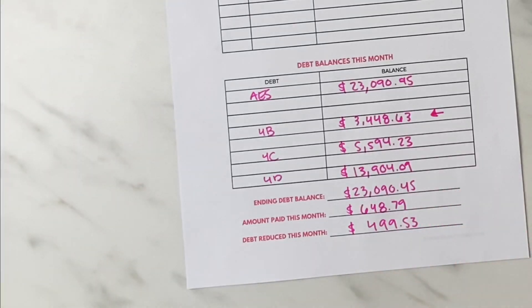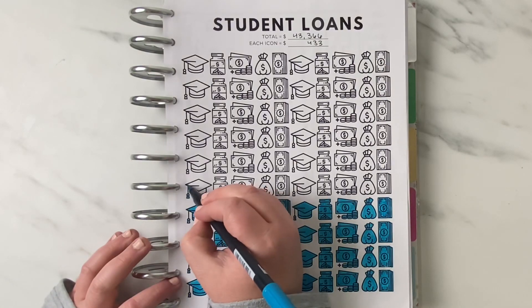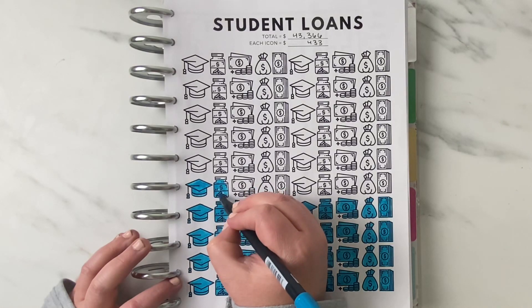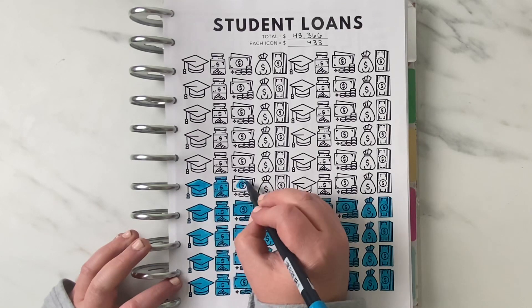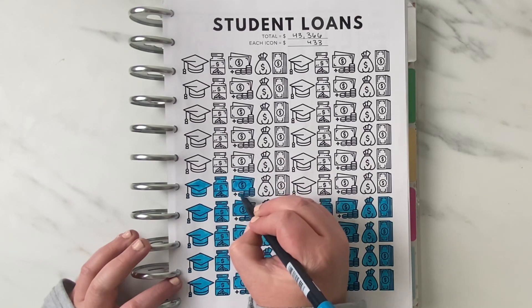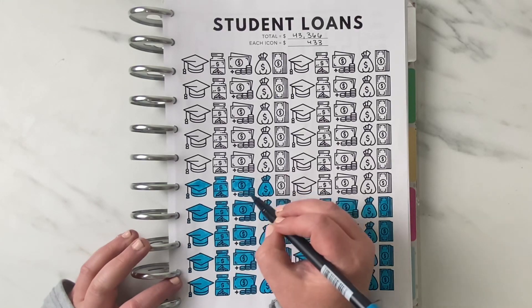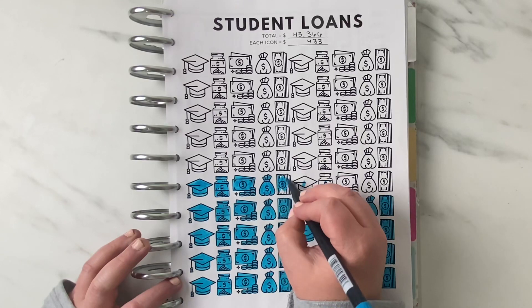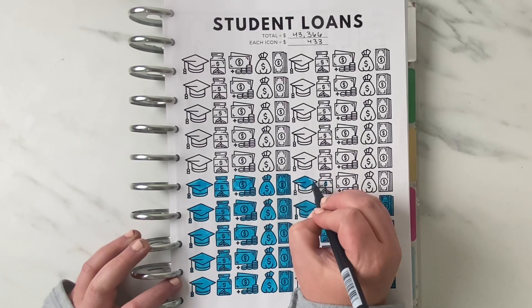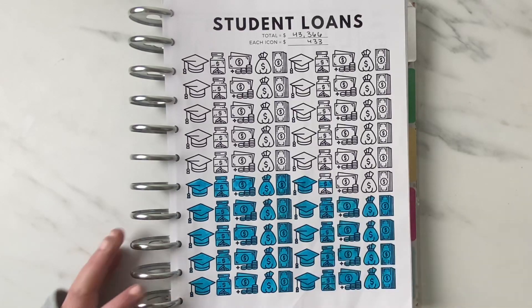In the month of March we paid $648.79 toward debt and reduced the loan balance by $499.53. That is a little less than normal but still pretty good. Since I haven't been doing regular updates I haven't colored in my chart in weeks — even months — so today I caught up my coloring. We are now at 46.8% of this debt paid off, which means I get to color in a few more icons all the way to 46 and a little bit extra. Moving up a line every time feels like a ton of progress, and seeing that we're on the fifth line with only five to go is exciting!